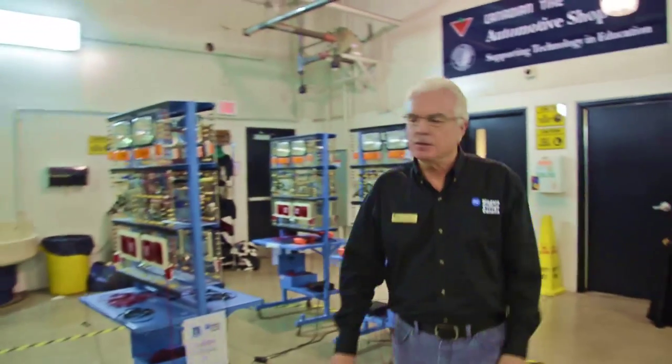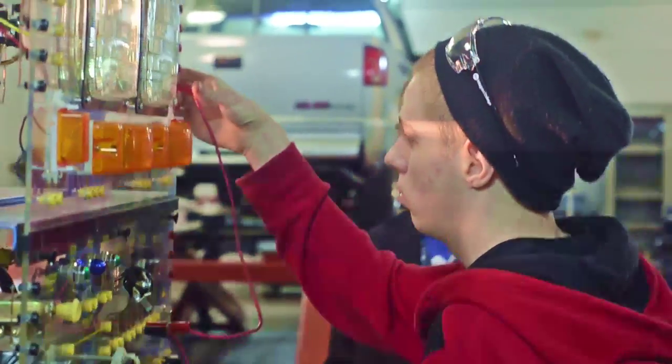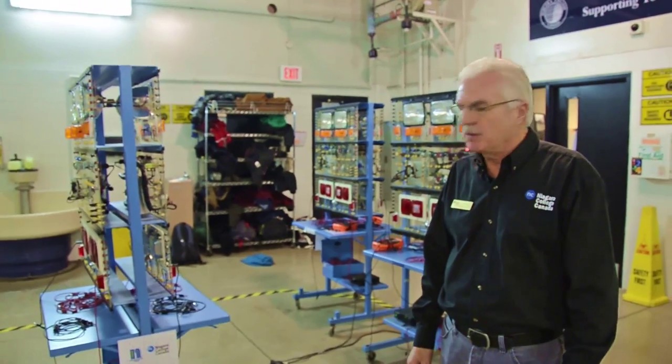This is the electrical station. We've got lighting boards set up so the students are actually running through setting up a light hookup — hooking up a switch, fuse, and a headlight circuit. This gives them some hands-on experience in wiring.